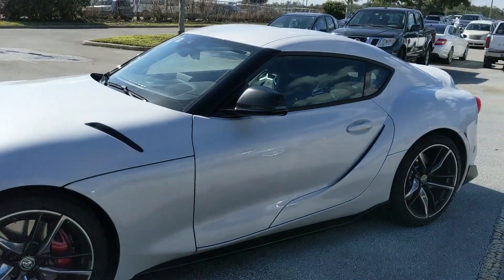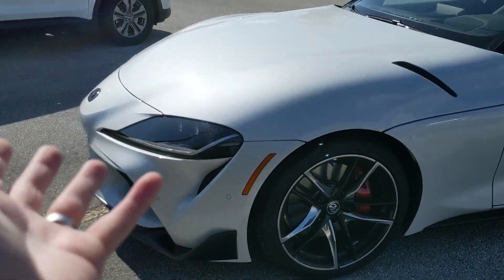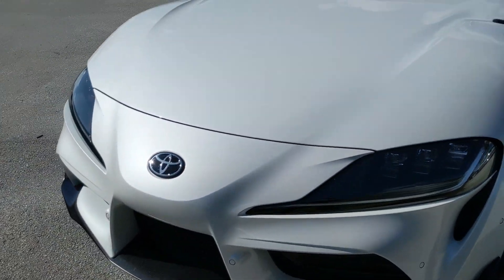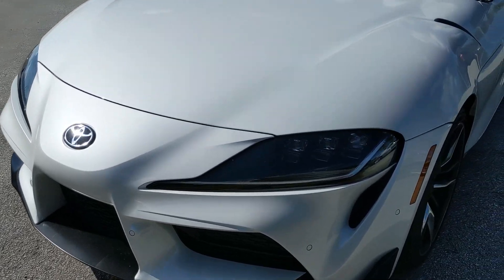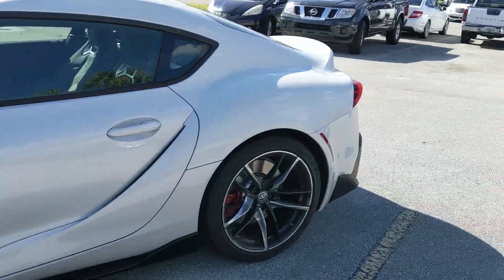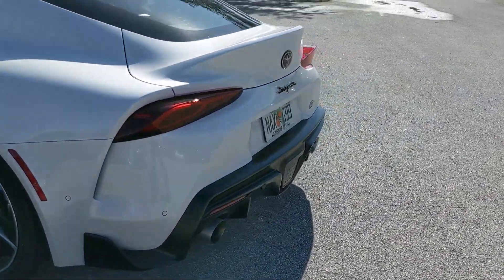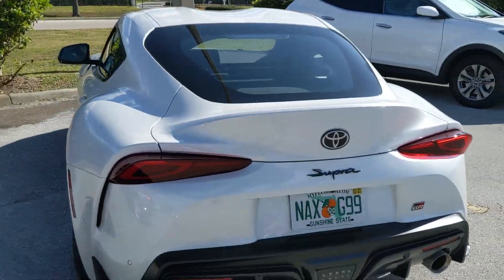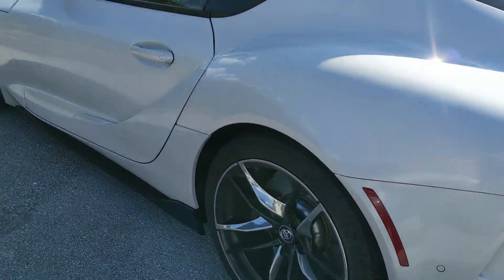I can tell you guys right now that the front of it — the video and pictures don't do this thing justice. Like, look at this thing. It looks kind of weird, but in person it looks like an older Supra — like the Mark IV. And I can't say I'm in love with the rear. I don't like the wing thing; if the wing was flat I think I'd like it more. Well, let's get inside.